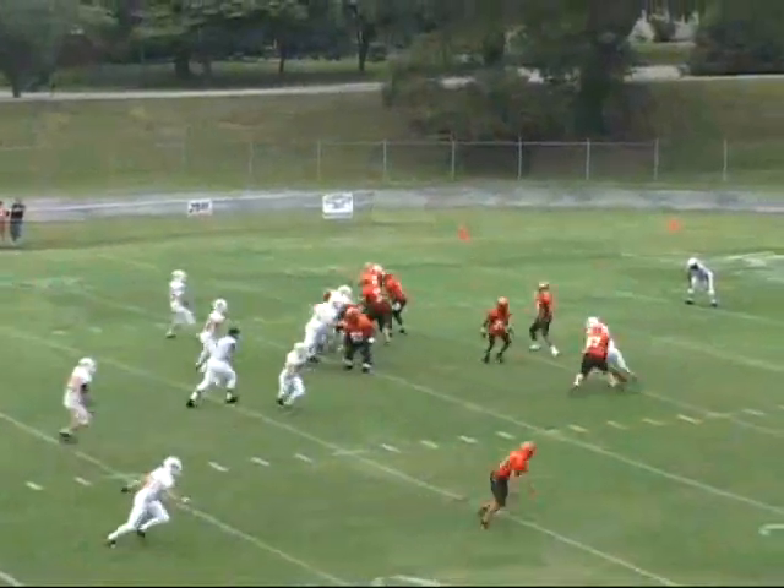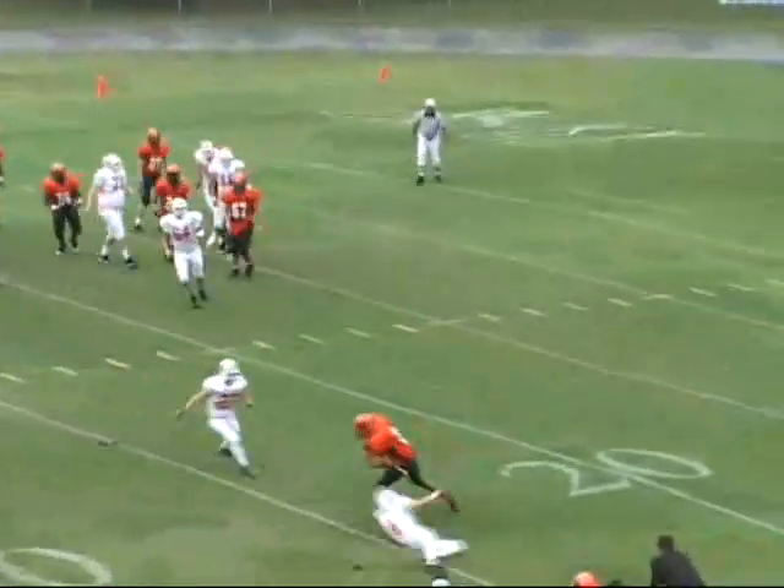And a tight end to the left side. Stewart throws and the pass is complete to Molden at the 23-yard line. Molden breaks tackles down the sideline. At midfield. At the 40. At the 30. He has one to beat.